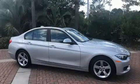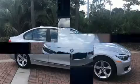Treat yourself to a test drive in the 2014 BMW 328i. This four-door, five-passenger sedan still has fewer than 30,000 miles.